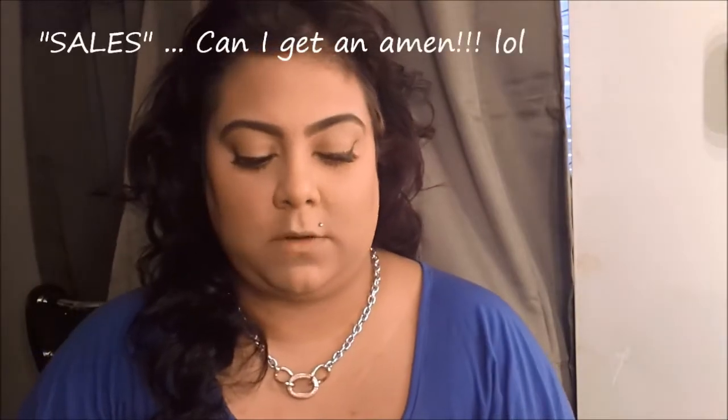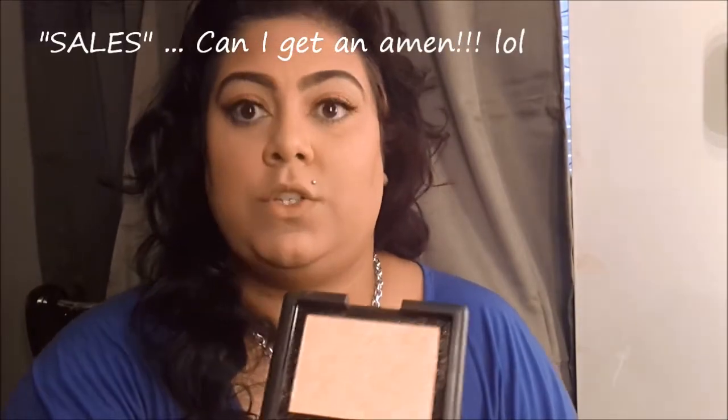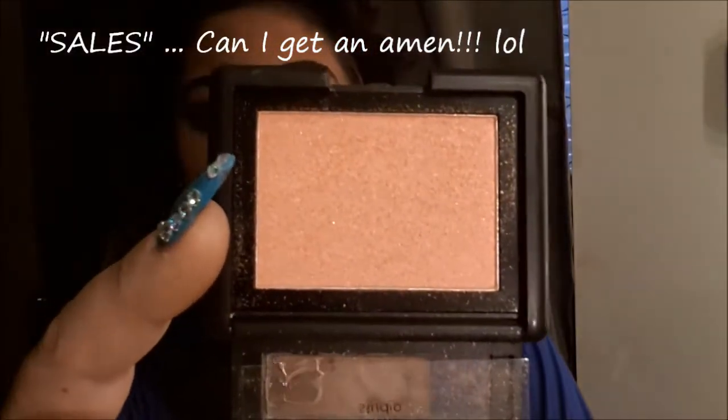I've been using the ELF blush in Kitty Gold for highlight. These are three dollars unless you get them on sale for 50% off which is $1.50. It's actually beautiful — it's gold with little gold reflex in it. I just put it on my highlight and you just see that sheen. I absolutely love it — surprisingly it's really pigmented for three bucks.